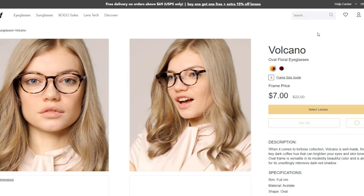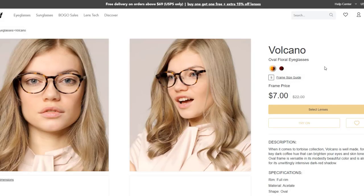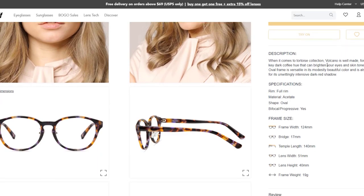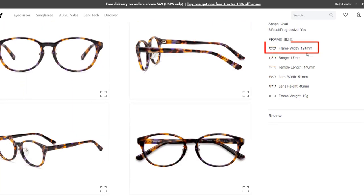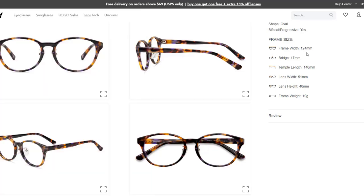The one I picked is what they call floral, which is what the model is wearing. If you click on the dark shade, they call it tortoise. So I got that one. I'm going to scroll down and show you under specifications — this is where the frame width is. It's 124 millimeters, right in the middle of the small range, so I knew these would probably fit me.